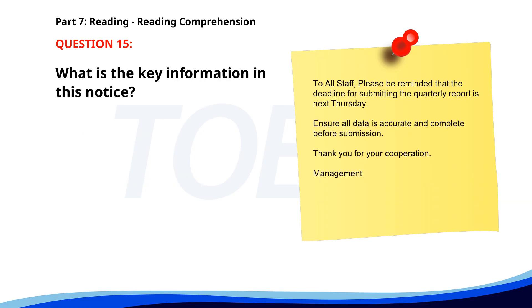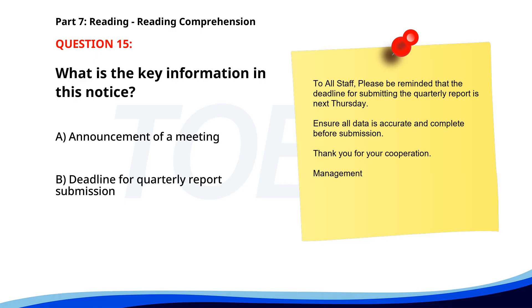Number 15. 'To all staff, please be reminded that the deadline for submitting the quarterly report is next Thursday. Ensure all data is accurate and complete before submission. Thank you for your cooperation. Management.' What is the key information in this notice? A. Announcement of a meeting. B. Deadline for quarterly report submission. C. Introduction of a new report format. The correct answer is B: Deadline for quarterly report submission.